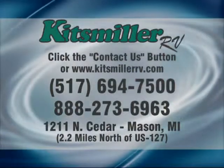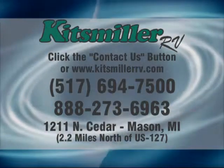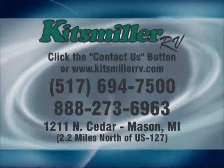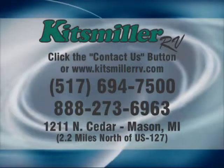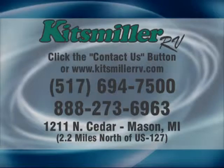Thank you for watching. If you have any other questions about safety, you can reach me at Kitzmiller at AOL, or visit us on the web at KitzmillerRV.com. Just click on the contact button and ask all your questions there — they will come to me by email. You can also call us toll-free at 888-273-6963.